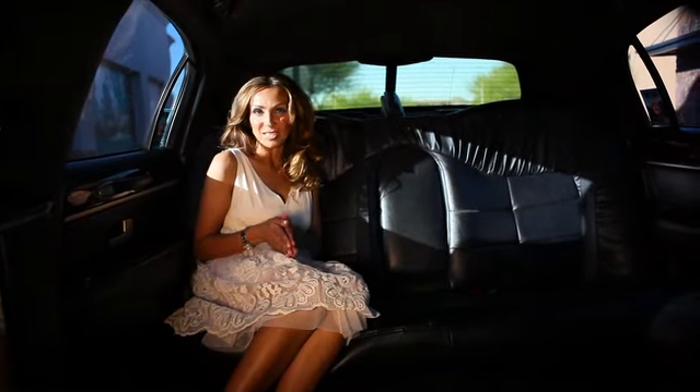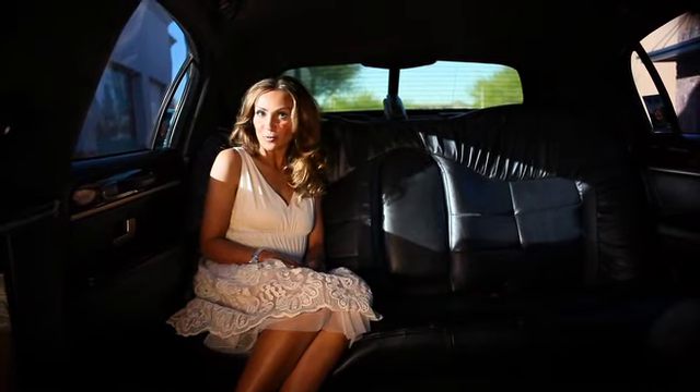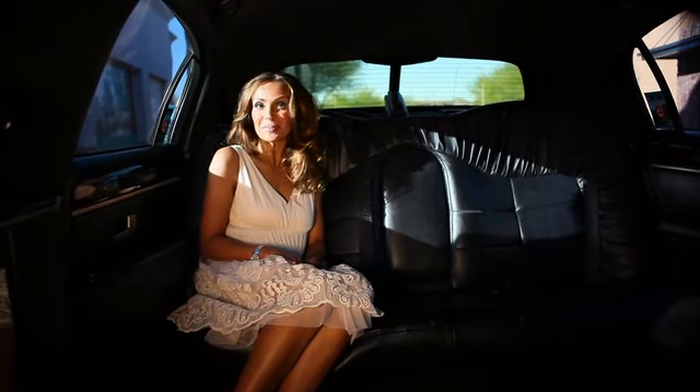Hi, I'm Nina, stylist and beauty expert. This is She Knows Style Showdown, the show where we take two fashion-forward friends and challenge them to the ultimate fashion face-off.